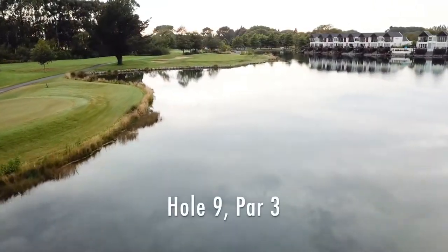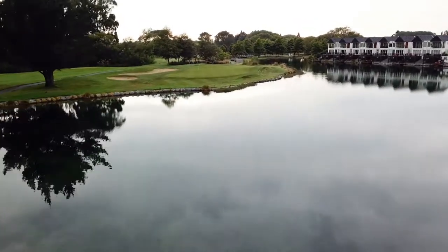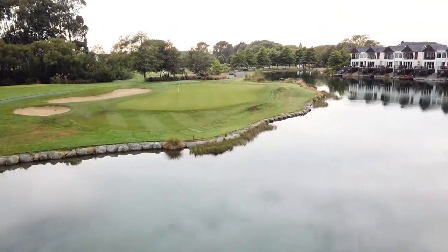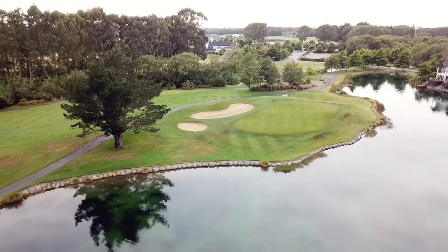Hole 9 is a strong all water carry par 3. It's a gorgeous hole, and cause for reflection.